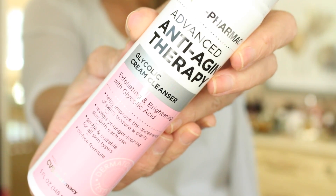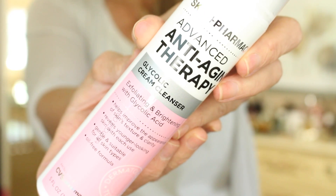I thought okay, I'm going to try these because it's the same concept — they have glycolic in them and some other ingredients, but we'll try it because they're a little more affordable. These are by Skin Pharmacy, it's an advanced anti-aging therapy, and the first product is a glycolic cleanser. It's an exfoliating and brightening formula with glycolic acid. It helps to improve the appearance of skin's texture and clarity, reveals younger looking skin.